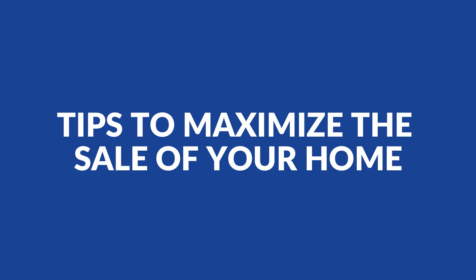Hey everyone, Rummy here with EXP Realty. Today we're going to talk about a couple of tips to maximize the sale of your home.